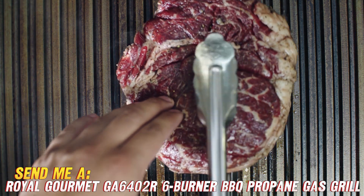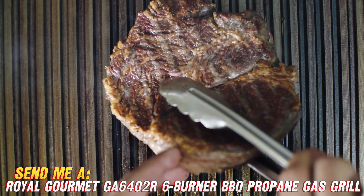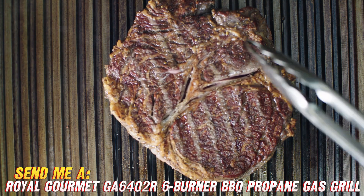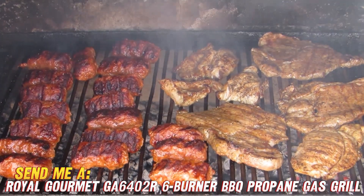And check this out — underneath those grates you've got not 4, not 5, but 6 stainless steel tube burners, plus a side burner with 8,000 BTUs and a powerful 27,000 BTU infrared rear rotisserie burner. I mean, could you ask for better heating options? I think not.